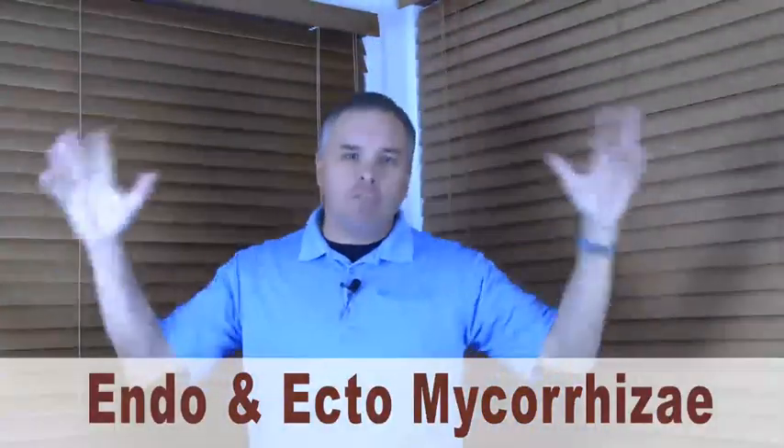If we can get that done, everything else just works better. So let's move on to one of my favorites — the Big Mike, Mycorrhizae. Mycorrhizae is a beneficial fungi that is absolutely key in developing deep, thick, fibrous root systems.